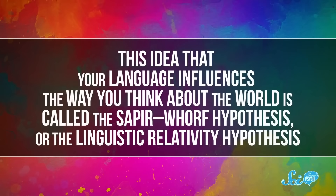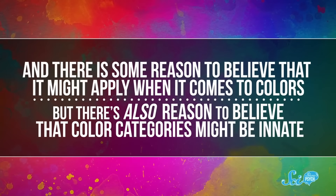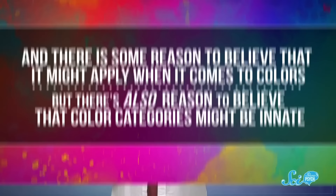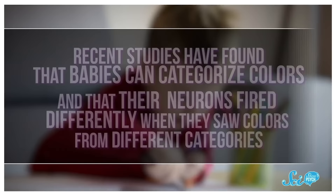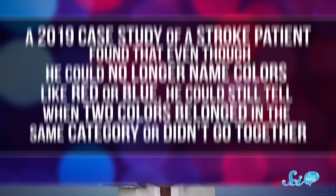Among scientists, there's a lot of debate about whether we're born with those color categories wired into our brains, or whether by starting to name colors we shaped how we see them. This idea that your language influences the way you think about the world is called the Sapir-Whorf Hypothesis, or the Linguistic Relativity Hypothesis. And there is some reason to believe it might apply when it comes to colors, but there's also reason to believe that color categories might be innate. Early studies have mixed results, but more recent ones have found that babies can categorize colors, and that their neurons fire differently when they see colors from different categories.